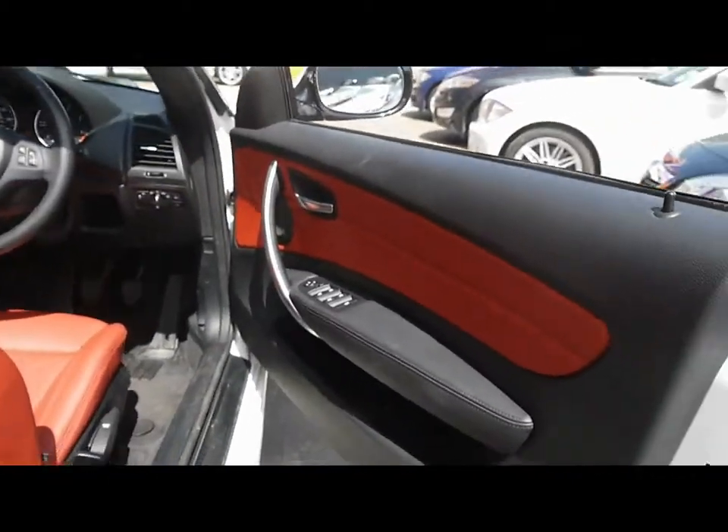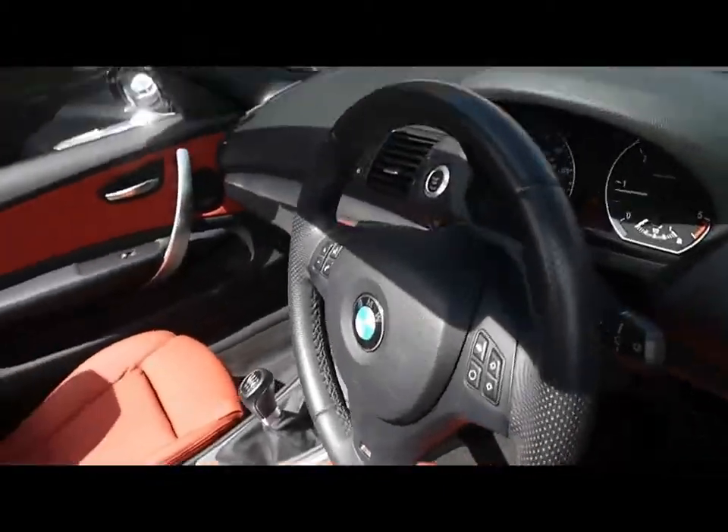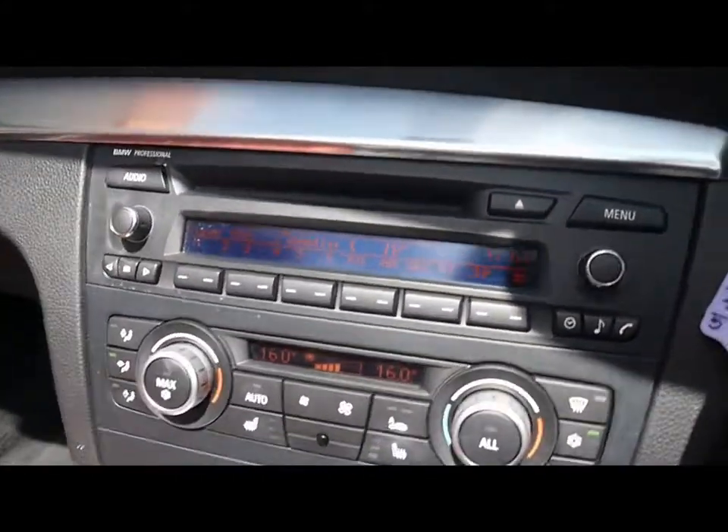There's also part leather on the door cards as well, as well as some M Sport trim details around the bottom of the door seal. Inside we've got an M Sport steering wheel, which is multi-function.